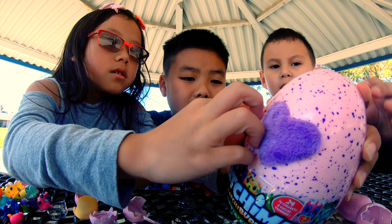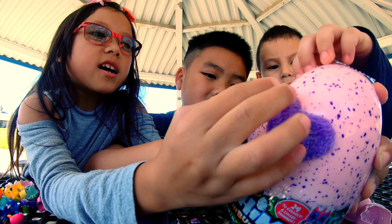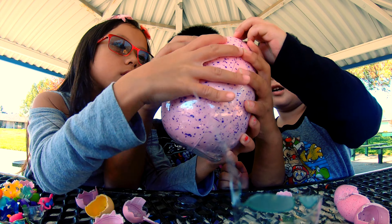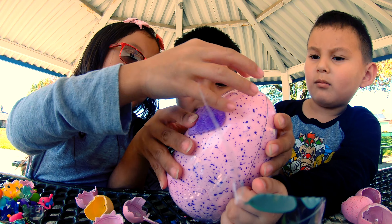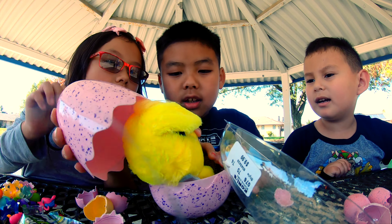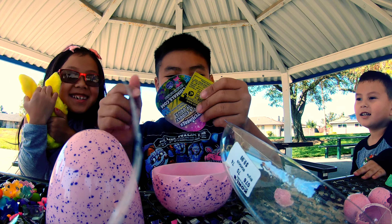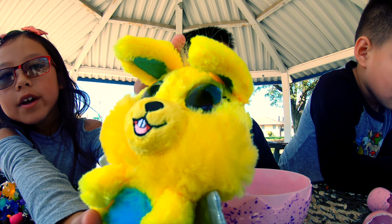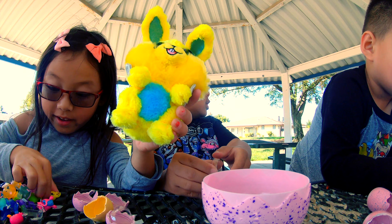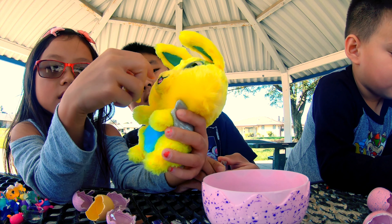So let's open it. Oh my god. It's so cuddly. I have a little bunny and it's really like this one but the whiskers don't have like this. See? Like blue. And it's a common.